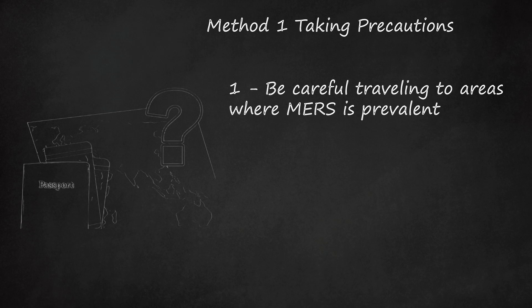If you live in one of these areas, you will inherently be at higher risk. However, if you live elsewhere and can avoid traveling to these places, you will diminish your risk and hopefully avoid contracting MERS.